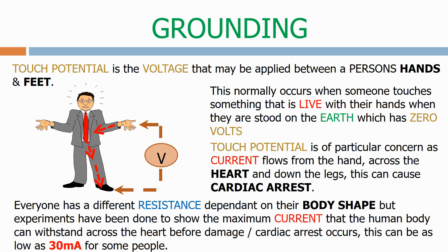Everyone has a different resistance dependent on their body shape, but experiments have been done to show the maximum current that the human body can withstand across the heart before damage or cardiac arrest occurs. This can be as low as 30 milliamps for some people.